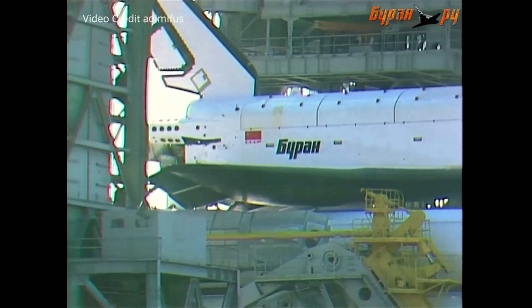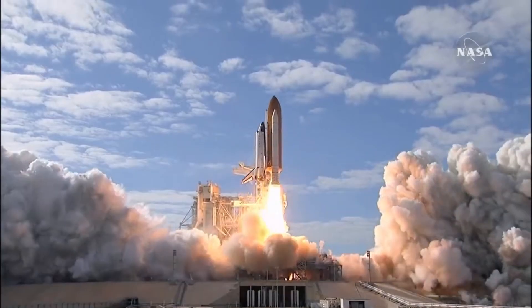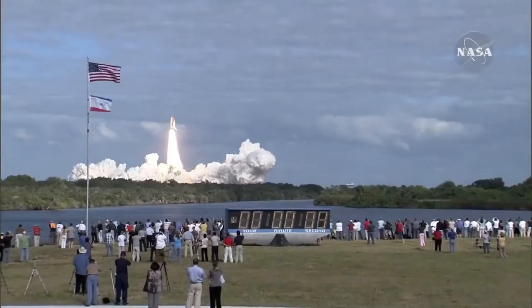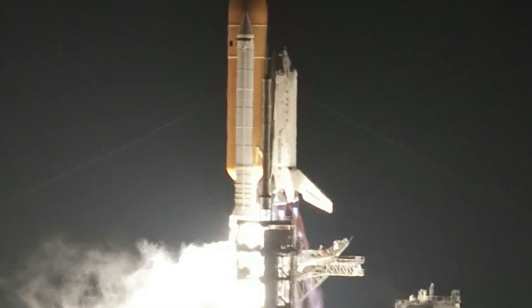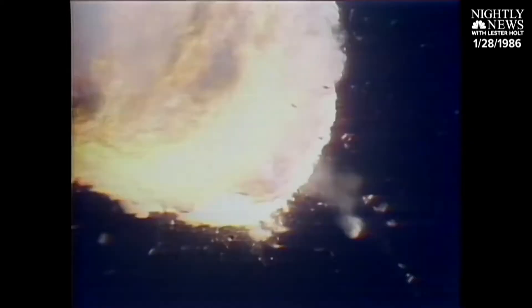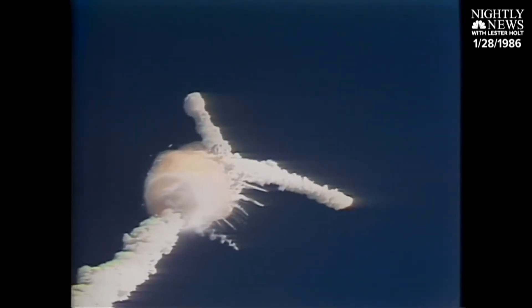The Soviet Shuttle had more flexibility — the Energia rocket could launch by itself without the Buran attached. The Space Shuttle's first stage uses solid rocket boosters, while the Energia uses liquid fuel. The thing with solid rocket boosters is they cannot be shut down once ignited. And due to a sub-zero temperature launch, the O-rings of one booster failed, which led to the tragic loss of the Space Shuttle Challenger in 1986.